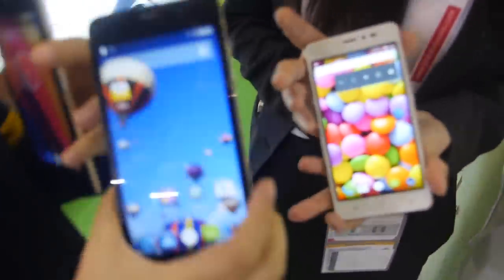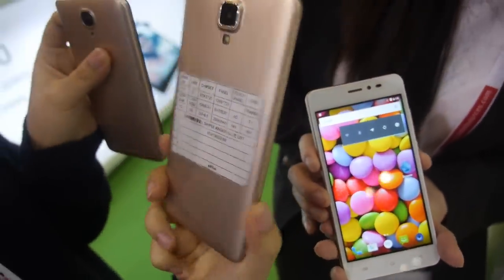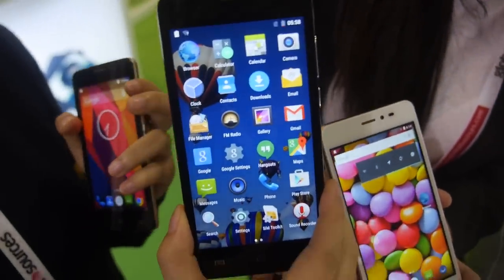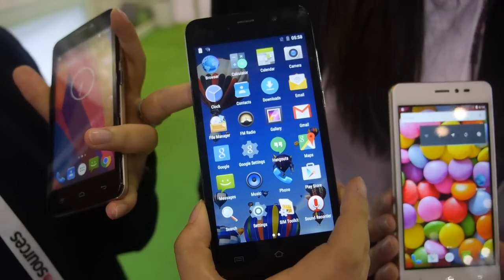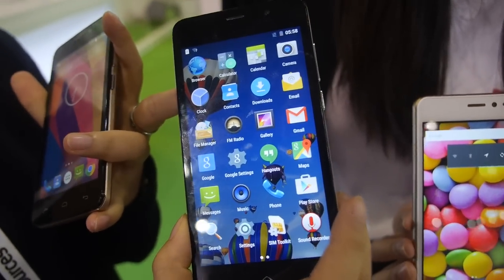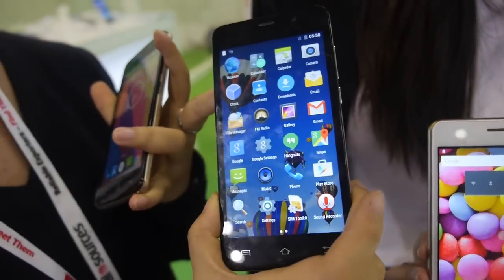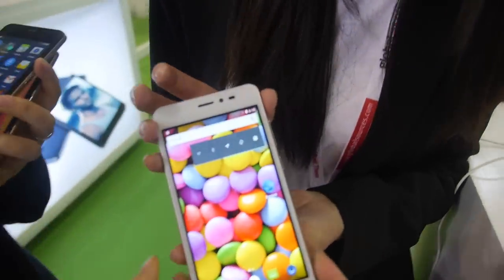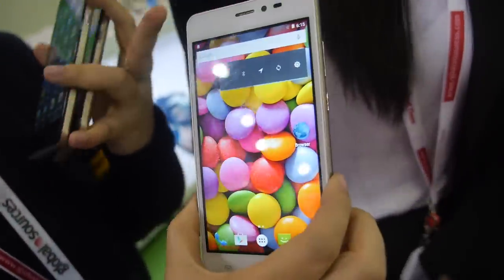This five-inch phone is the big brother of the 4.5-inch model, for people who prefer a larger display. It also supports both 4G and 3G — the 4G price will be around 60 US dollars and the 3G version will be 50 US dollars, again a ten dollar gap.